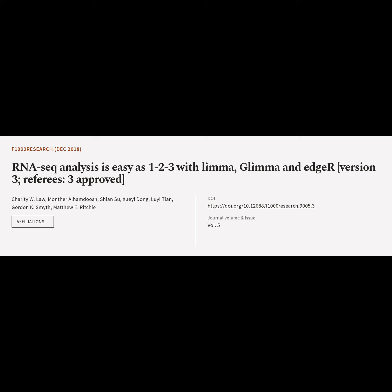The article was authored by Charity Law, Muntha Alhamdouche, Shiansu, Shuei Dong, Louis Qian, Gordon Smith, and Matthew Ritchie.